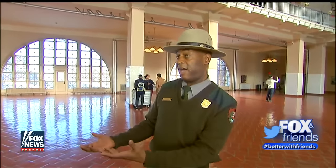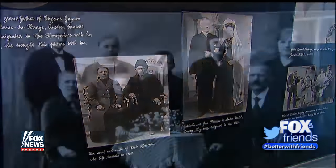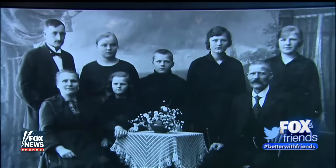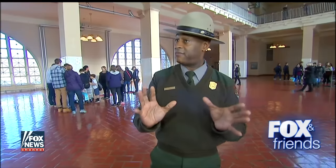What does public charge mean? Public charge would mean that the government, through taxes being paid, is somehow going to have to take care of these people. How many people were turned back? About 20% were initially detained for either legal issues or health issues. But out of all those numbers, only about 2% are actually excluded or sent back.